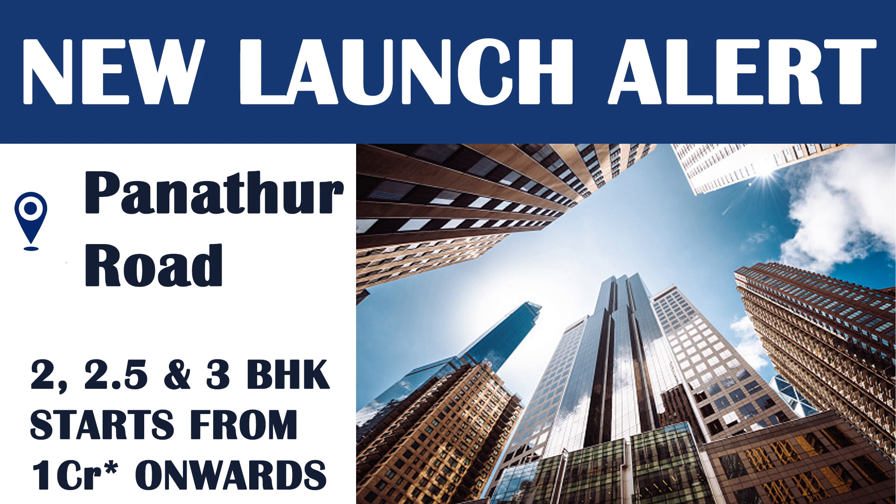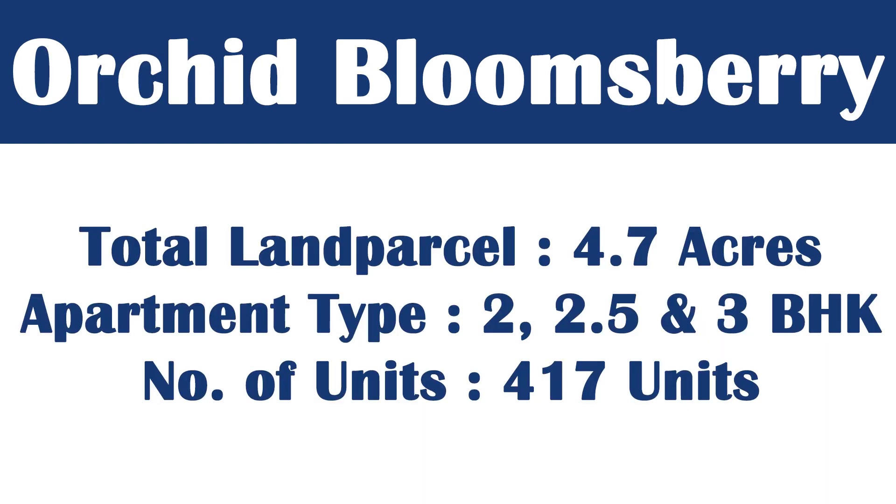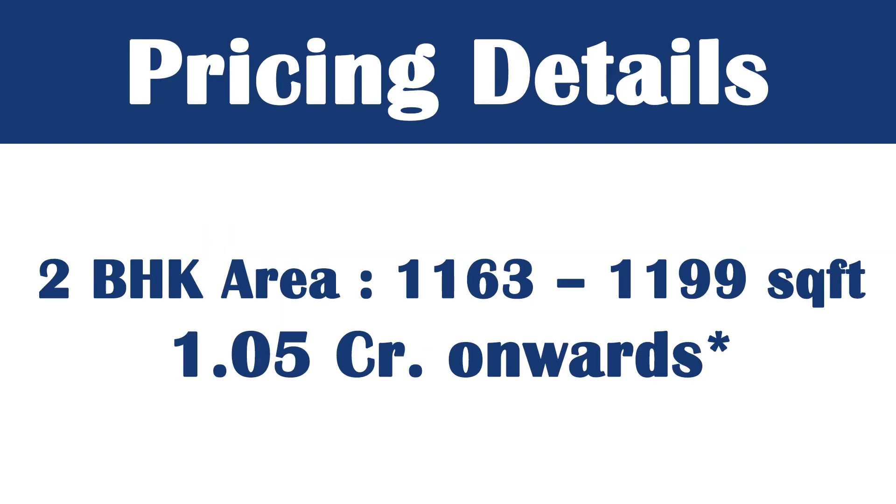This project is located on Panathur Road. The total land parcel is 4.7 acres and the apartment types are 2BHK, 2.5BHK, and 3BHK. The total number of units is 417 — only limited units are available. This is a pre-launch, so if you are interested, visit the site and submit your EOI (Expression of Interest) to secure a unit.